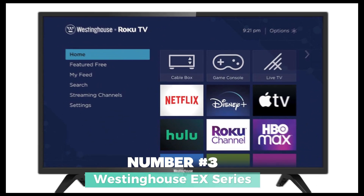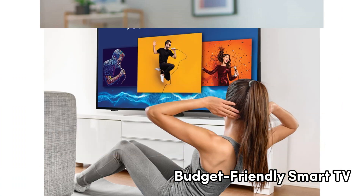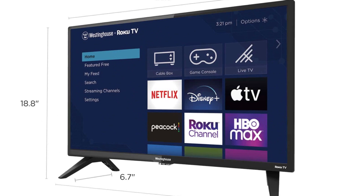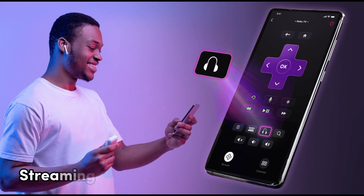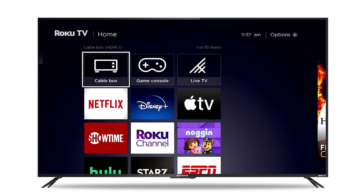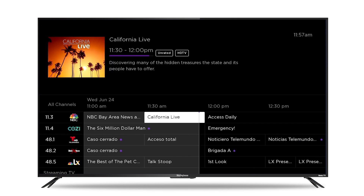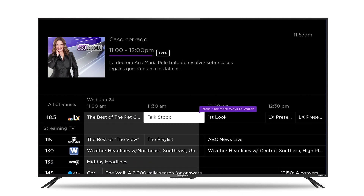Number 3: Westinghouse EX Series — a feature-packed, budget-friendly smart TV that's sure to elevate your home entertainment experience. This 720p LED TV comes from the trusted brand Westinghouse, known for its quality and innovation. The Westinghouse EX Series is not your ordinary television. With built-in Roku support, it opens up a world of streaming possibilities. You can enjoy popular services like Netflix, Pandora, Hulu, Amazon Instant Video, and YouTube with ease, right from your couch. The 60Hz refresh rate ensures smooth and vibrant visuals.